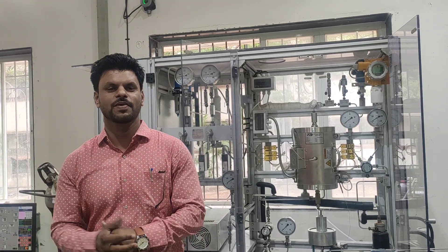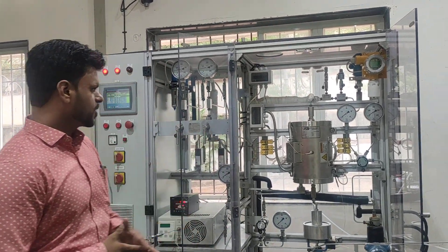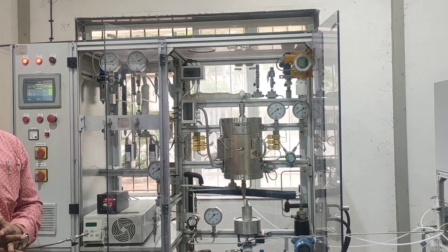Hello guys, myself Dr. Turmatpure, and now I am at CSR National Chemical Laboratory, Pune. Here you are just watching the continuous flow reactor.